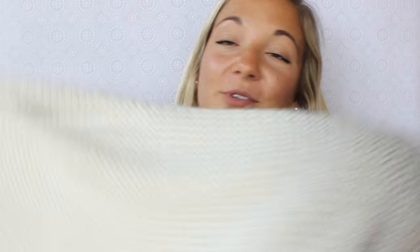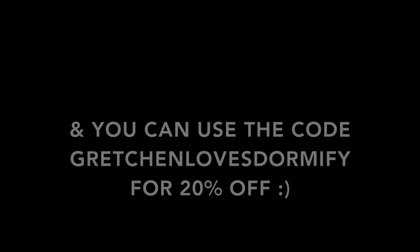I also got this beautiful cream and gray ombre knit blanket that is so, so soft — I've been cuddling up with it at home already, not even at college yet. And you can use the code Gretchenlovesdormify for 20% off Dormify's website.